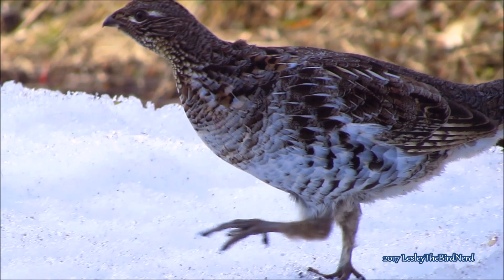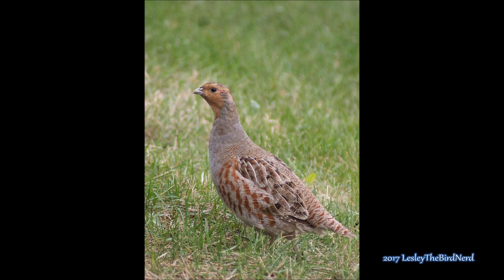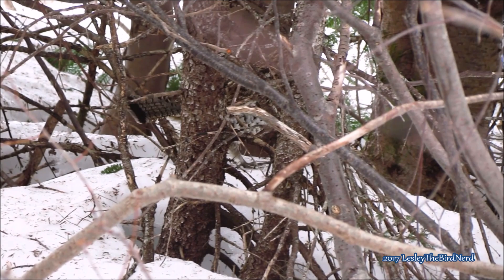Sometimes they are incorrectly referred to as partridge, often confused with the gray partridge, which was introduced to Canada from Europe and is only distantly related to the ruffed grouse. Also, unlike ruffed grouse, which is a bird of woodlands, the gray partridge is a bird of open areas.